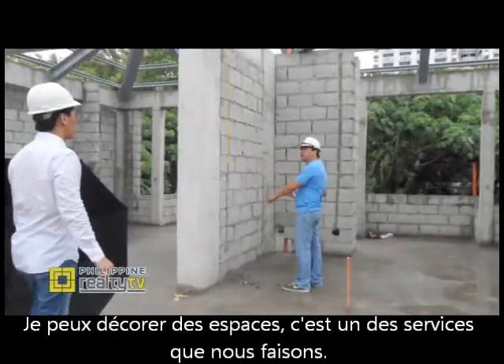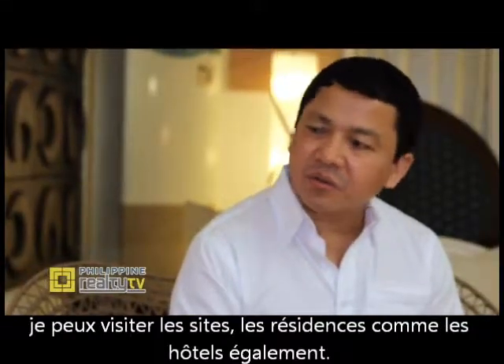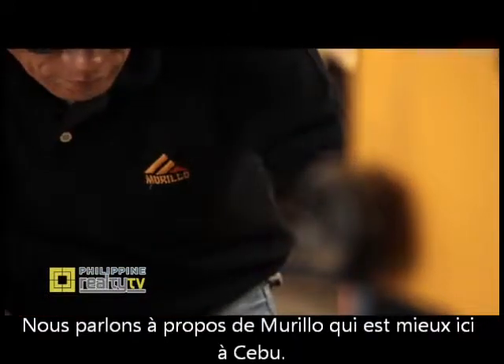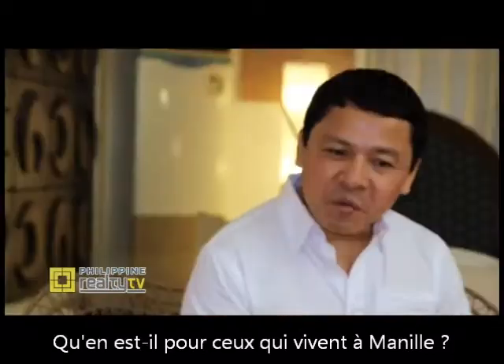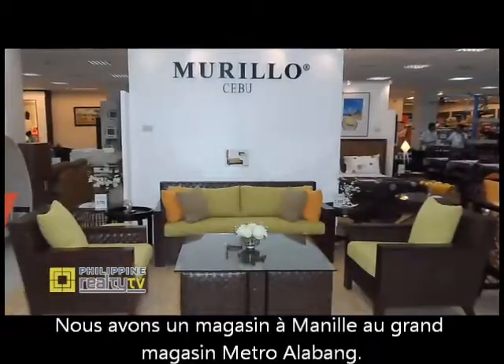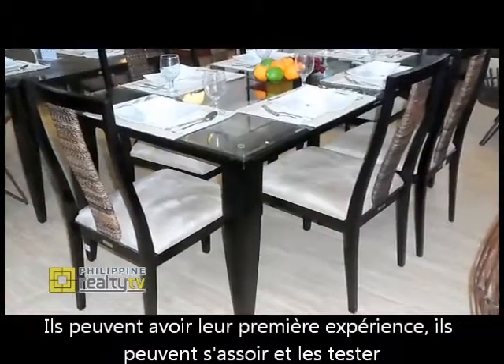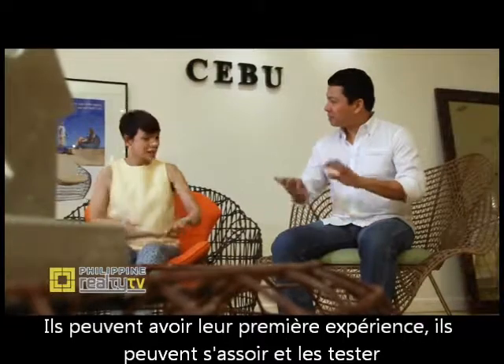So I can decorate spaces — that's one of the services that we do. I can visit sites. Not just residential, we do resorts as well. We talk about Murillo being based here in Cebu, but what about those who live in Manila? We have a display in Metro department store in Alabang. They can have a first-hand experience — they can sit on it and test it.